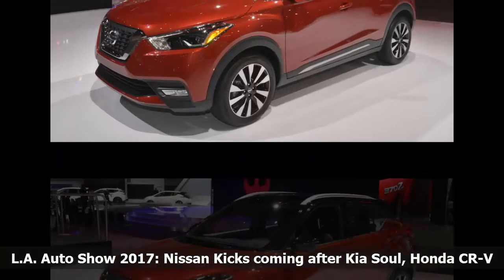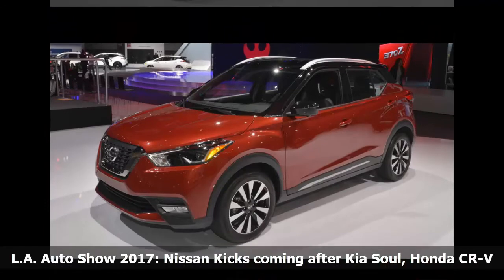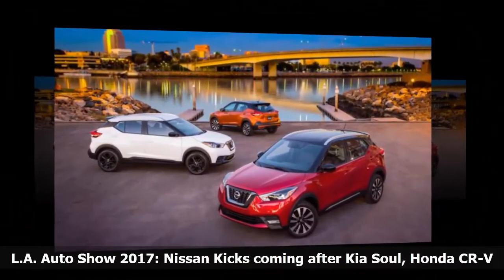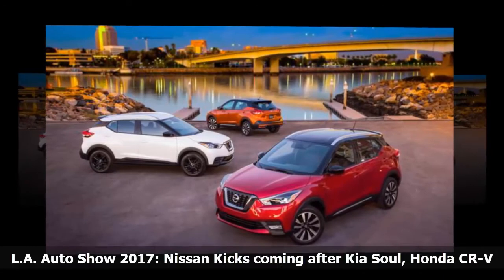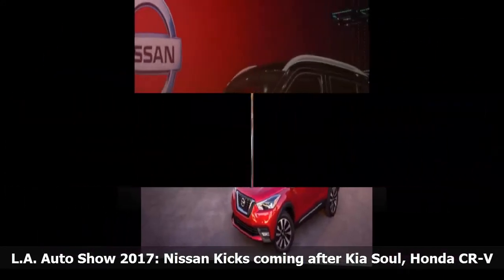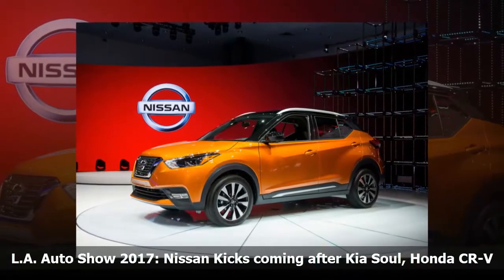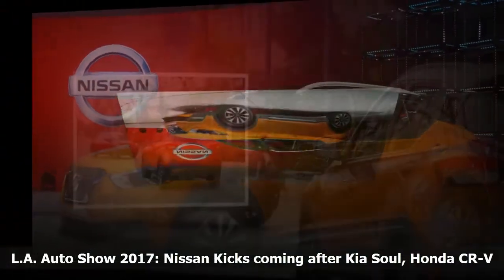Having hit a home run with the Rogue and Rogue Sport small SUVs, currently the second best-selling non-truck vehicle in the country after the Toyota RAV4, Nissan has set its sights on the compact crossover market. The 2018 Kicks is a flyweight CUV designed for the budget buyer eager to get into the crossover market — a young single or starting-out couple requiring low MSRP, high MPG, and a certain amount of utility.